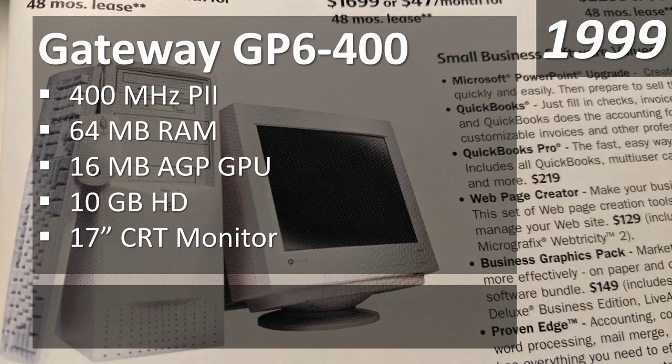Gateway and Dell were the best-selling computers by the late 90s. The GP6-400 featured a Pentium 2 at 400 megahertz, 64 megabytes of RAM, an AGP GPU with 16 megabytes, a 10 gigabyte hard drive, and a 17-inch CRT monitor. I was mainly concerned with how well I could play Diablo 2 — and it turned out I could, just not at the highest settings. That system cost $1,699 in 1999.